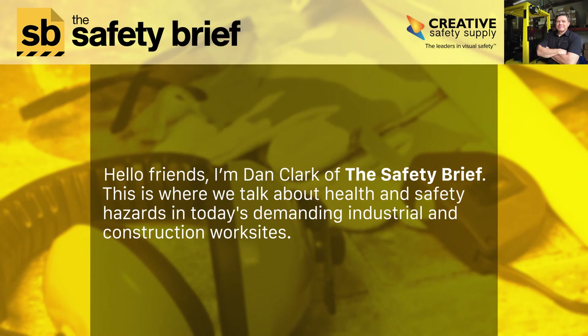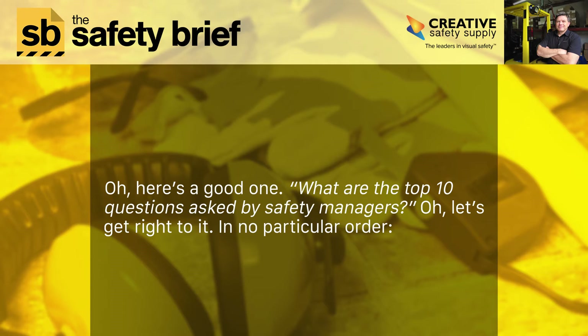Hello, friends. I'm Dan Clark of the Safety Brief. This is where we talk about health and safety hazards in today's demanding industrial and construction work sites. Here's a good one: what are the top 10 questions asked by safety managers? Let's get right to it.